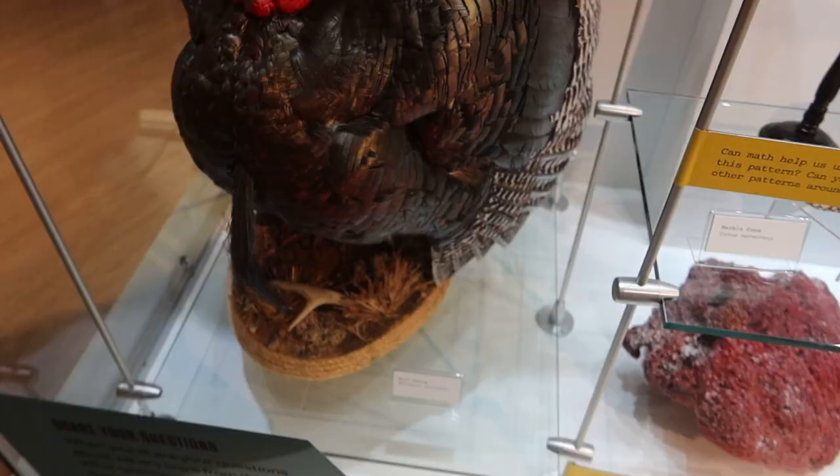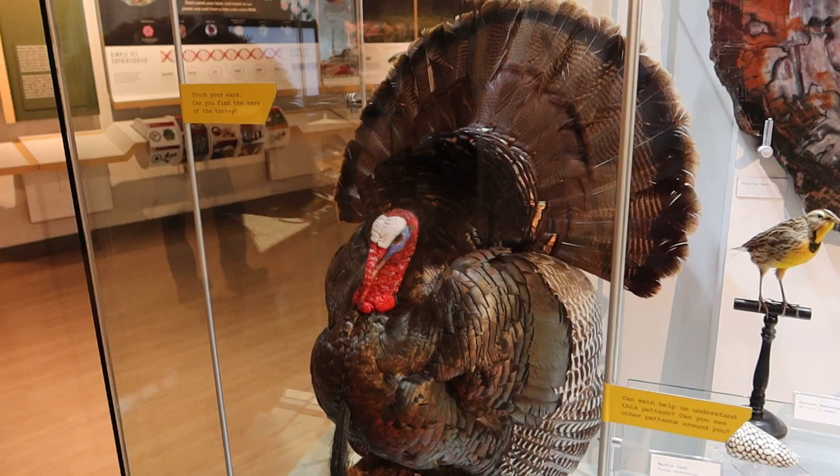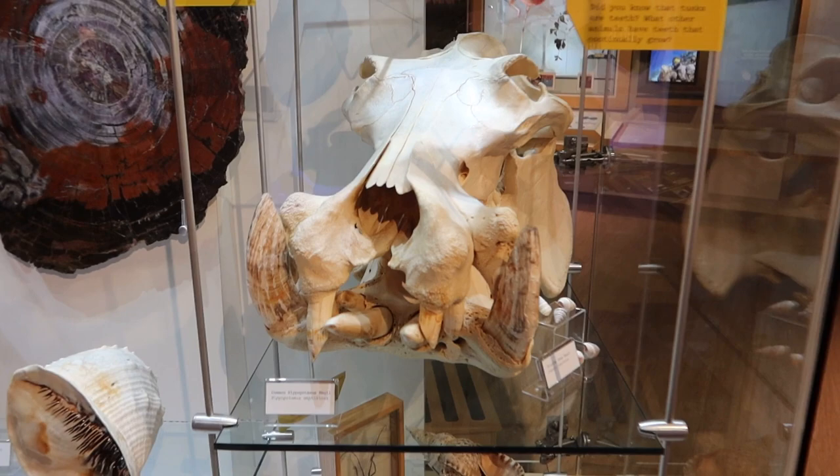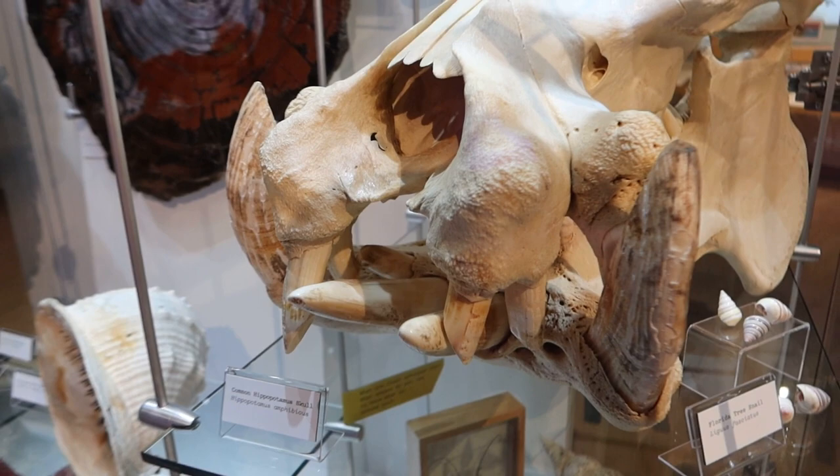See that big turkey here. It says, touch your ears. Can you find the ears of the turkey? Honestly, I cannot. It's a hippopotamus skull. Just in case you weren't terrified enough of hippopotamuses, look at those teeth. Those teeth are much more terrifying when you see them in skull form.